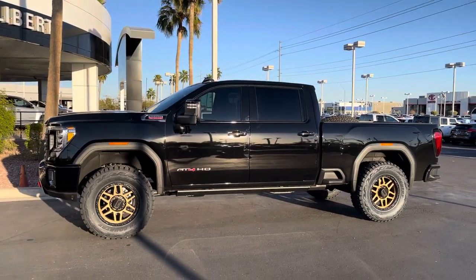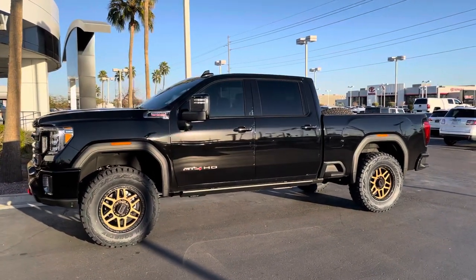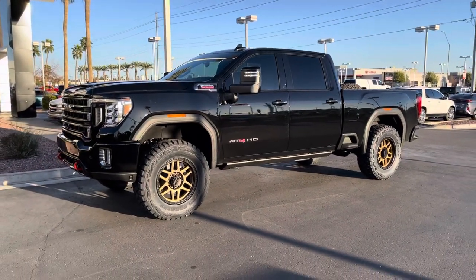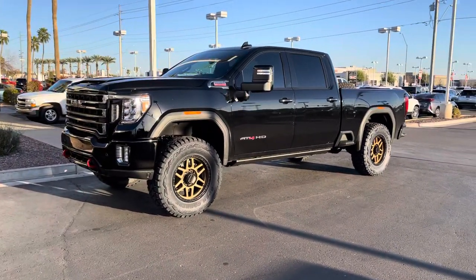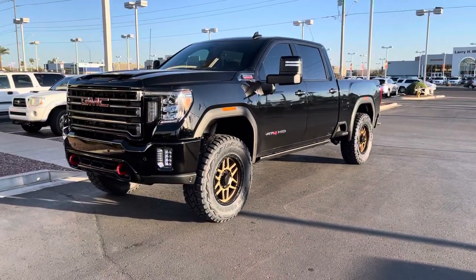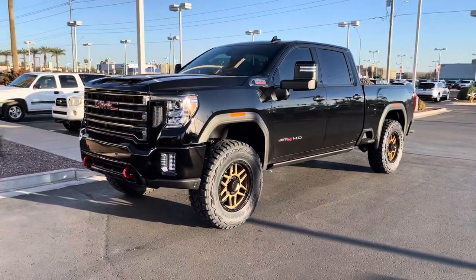It still fits in a standard garage, which is super nice — parking garages, airports, it works really well. It doesn't put the axle angle at a big angle in the front, so it makes it really nice for not stressing out the factory suspension on the truck.